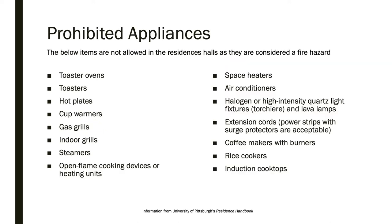The university has prohibited many electrical appliances in residence halls, such as toasters, steamers, and space heaters. Please refer to the residence handbook for the full list.